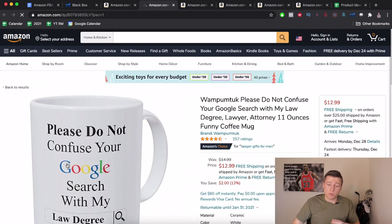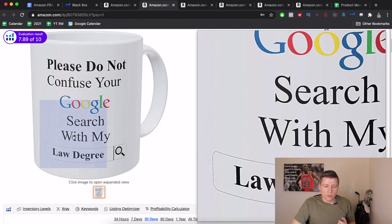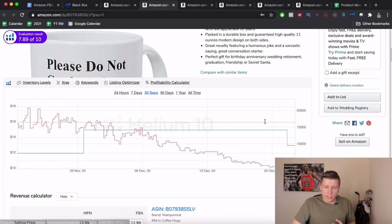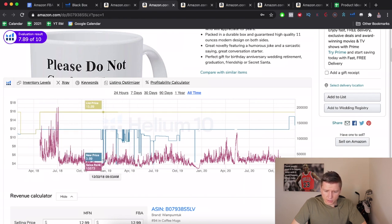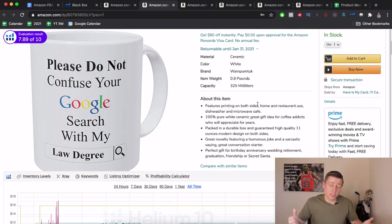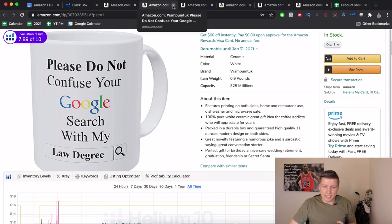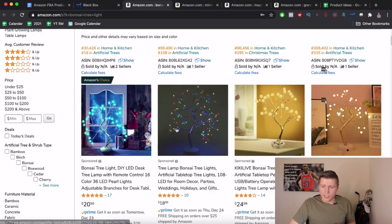Checking BSR all-time on the lawyer mug: selling since about April 2018, goes up and down, did really well last Christmas — this is definitely a seasonal Christmas product. If you want to do seasonal products and dominate mugs during Christmas, not a bad route. But I'm going to skip this one because of the seasonality and move to the next: Bonsai Tree Light.